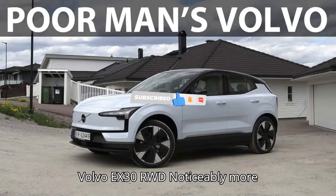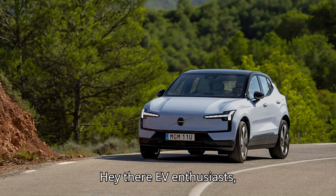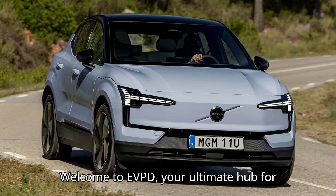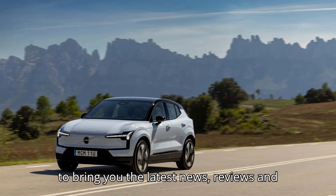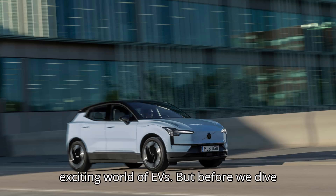Volvo EX30 RWD noticeably more efficient than AWD — NVIDIA range test. Hey there, EV enthusiasts! Welcome to EVpedia, your ultimate hub for all things electric vehicles. We're here to bring you the latest news, reviews, and tips to keep you plugged into the exciting world of EVs.